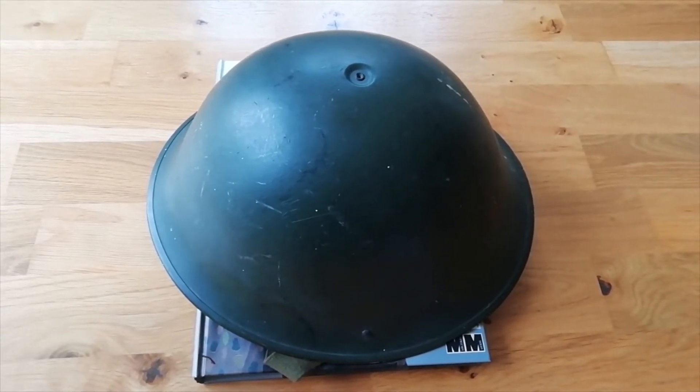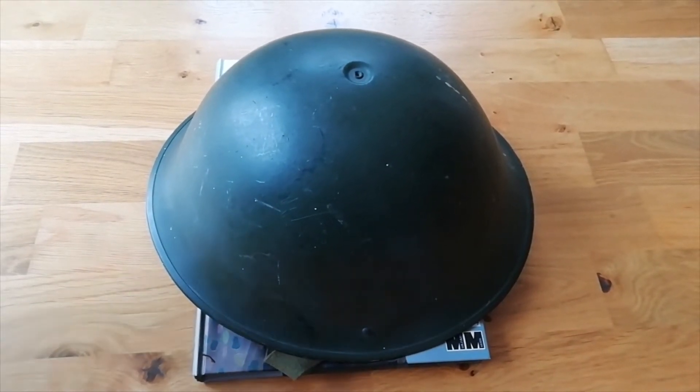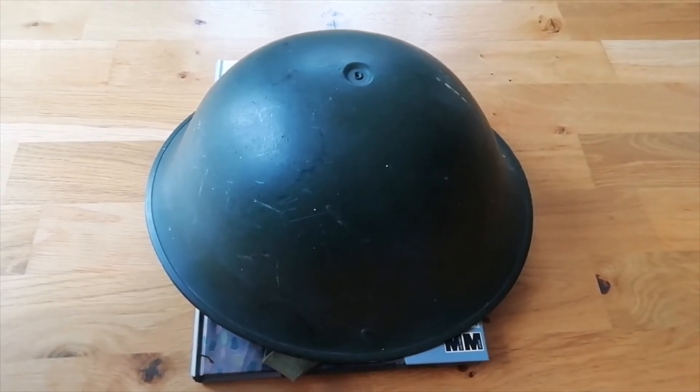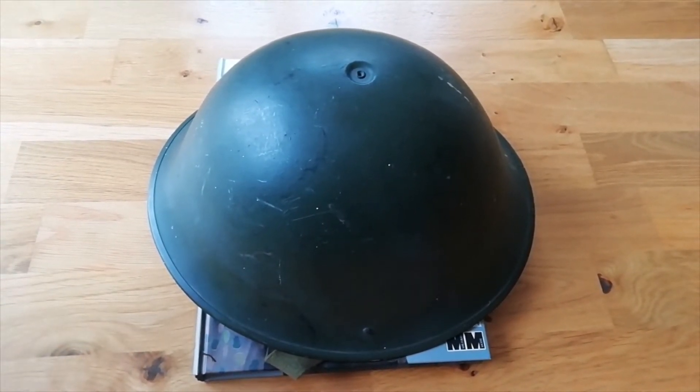Who else used these? I think the Indians had them, if I remember correctly. Pakistan probably had a few as well — a lot of those ex-empire, now commonwealth, countries had them.